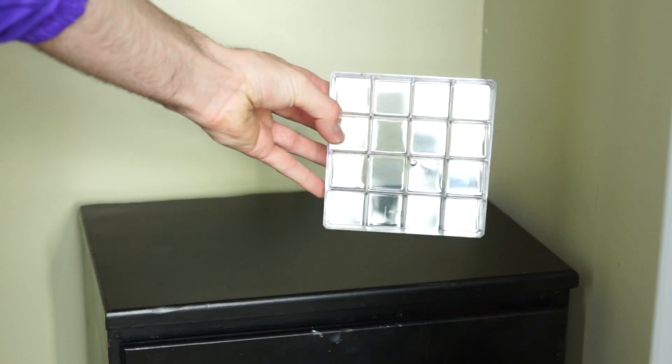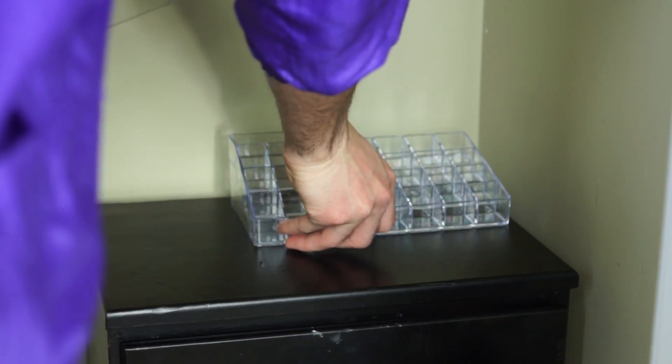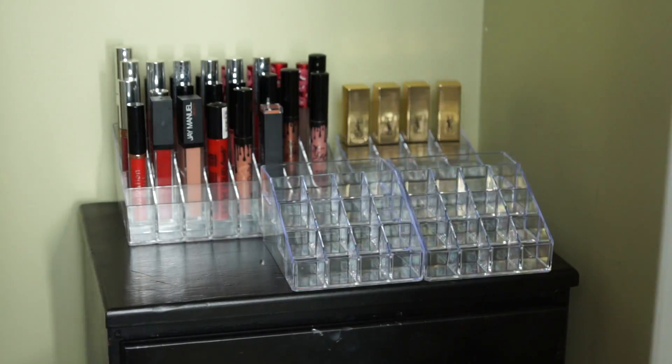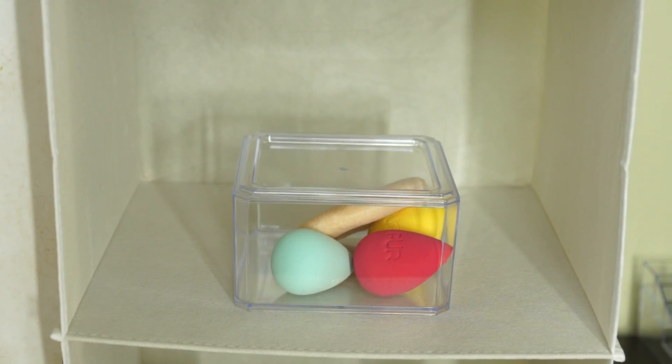Moving on to the top of my makeup dresser. Once again, all these little lipstick holder things were from the Dollar Store, with the exception of the big one which I got from AliExpress for like three bucks. I'm putting some of my lippies in there, my mascaras, some liner, etc. And already this was looking so much better and neater — it just feels so freaking good to be clean.